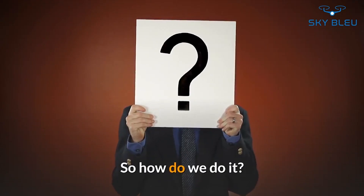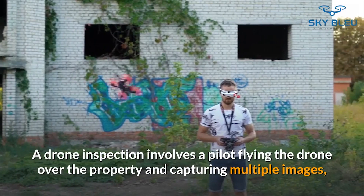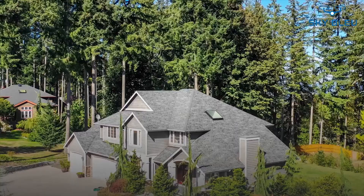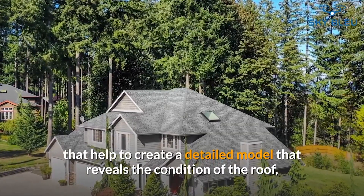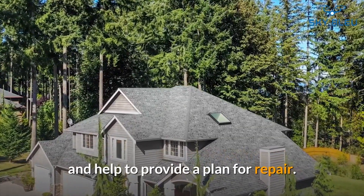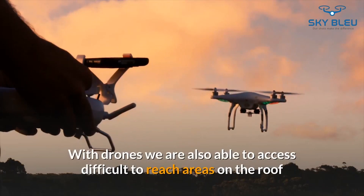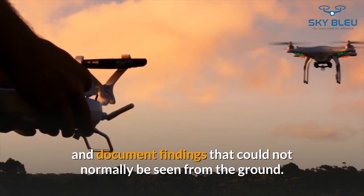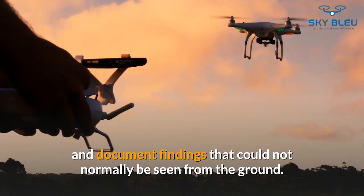A drone inspection involves a pilot flying the drone over the property and capturing multiple images that help to create a detailed model that reveals the condition of the roof and helps to provide a plan for repair. With drones, we are also able to access difficult-to-reach areas on the roof and document findings that could not normally be seen from the ground.